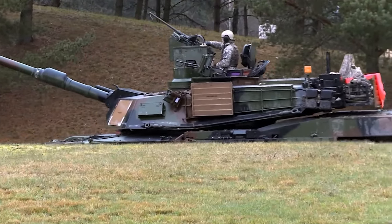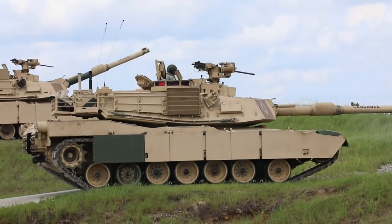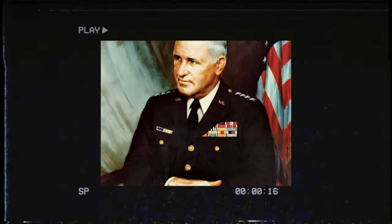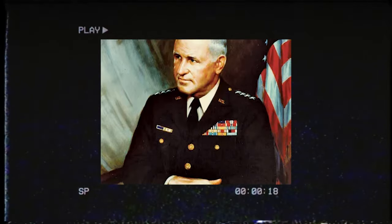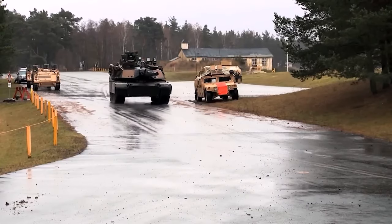Our first vehicle is sure to blow your mind. Introducing the M1 Abrams Tank. Named after General Creighton Abrams, the commander of U.S. military forces in Vietnam, the M1 Abrams has been a mainstay of the United States military since 1980.